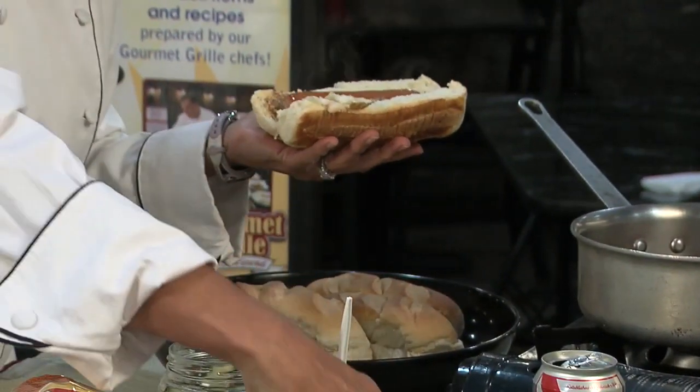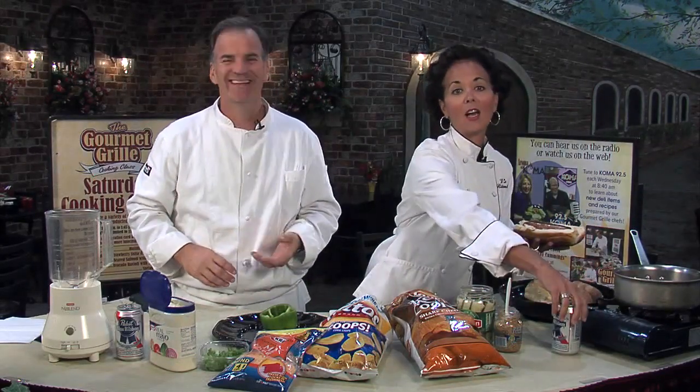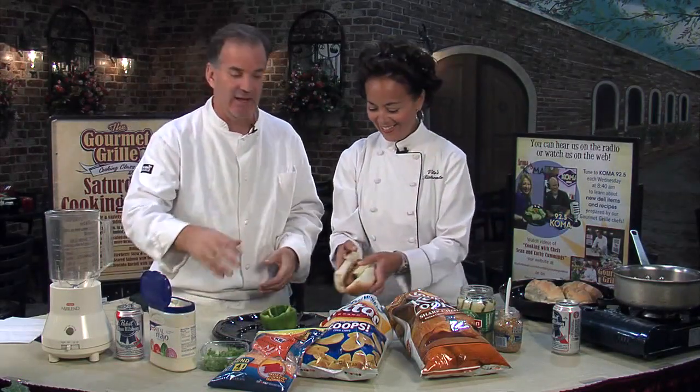I know it sounds silly, but it tastes great. We've got this grainy mustard, which makes it better, and a little pickle. And then if you want, you can pour the beer right on top — no, I'm kidding, don't do that. Saving from being the middle man.